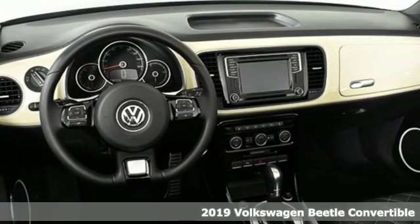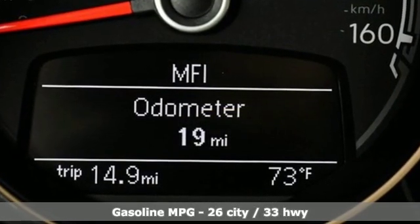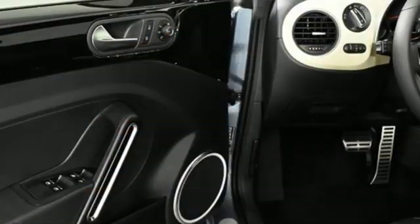Features include streaming audio, power heated mirrors, front heated leather bucket seats, auto dimming rear view mirror, wireless phone connectivity, and dual zone climate control.